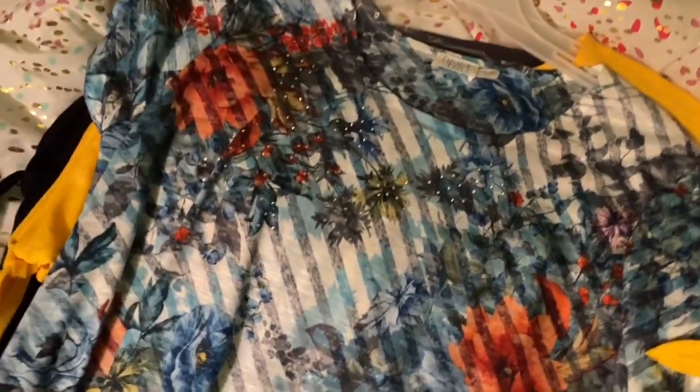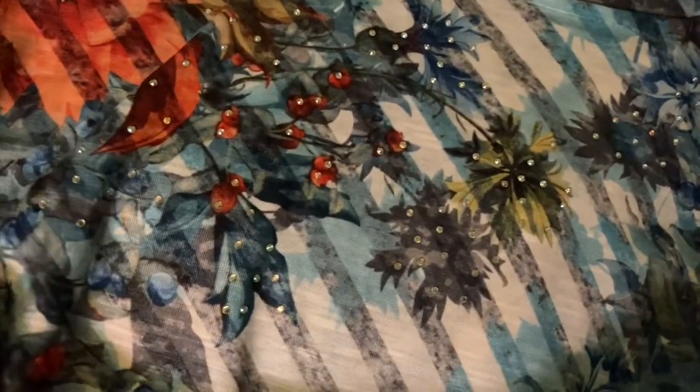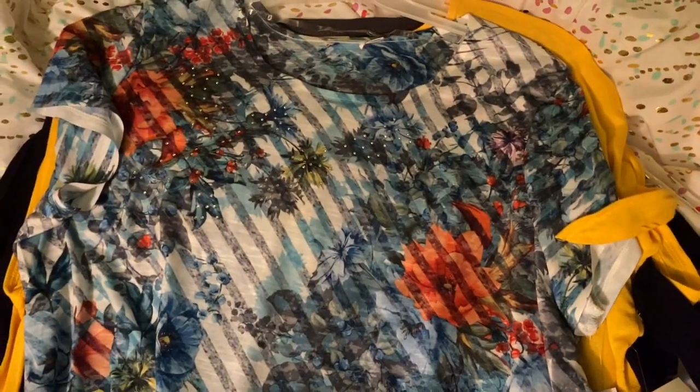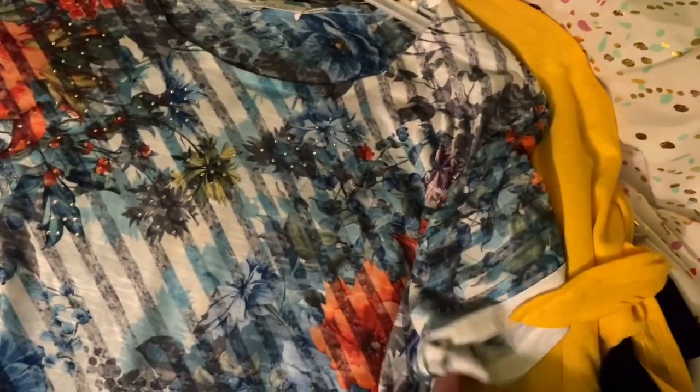And then I got this shirt because of the style, not necessarily the design on it. I liked that it was flowy and it looked cool because it's starting to get really hot here. I thought it would be good for when you kind of have to dress up a little bit but you still want to be cool. And it was $11.87.